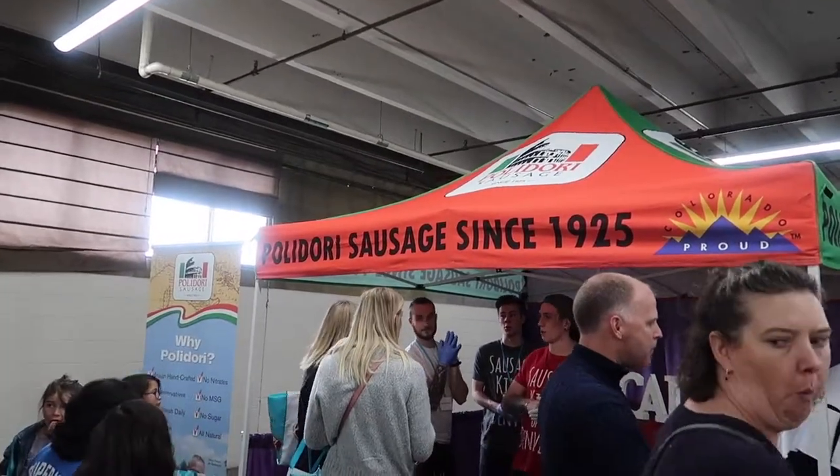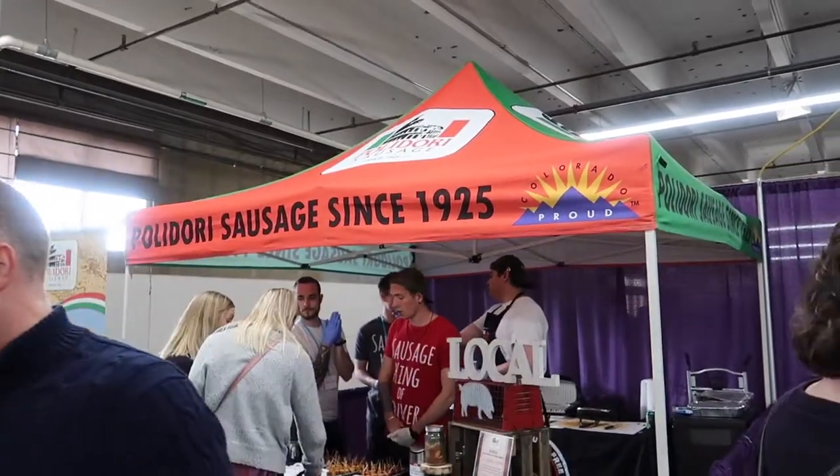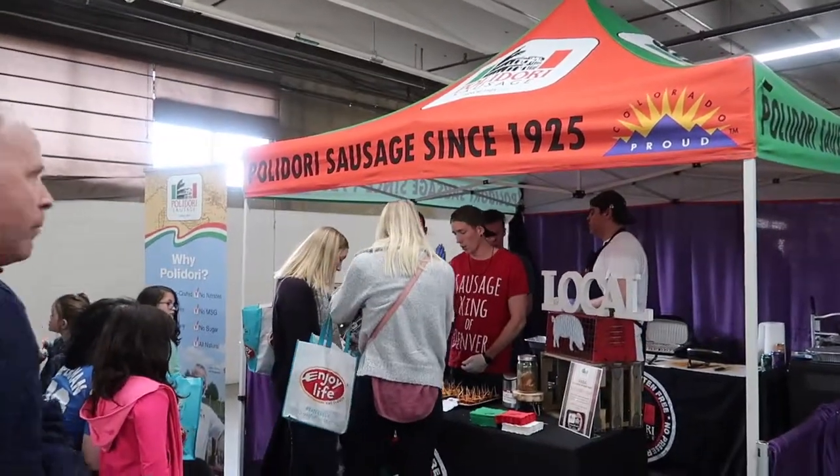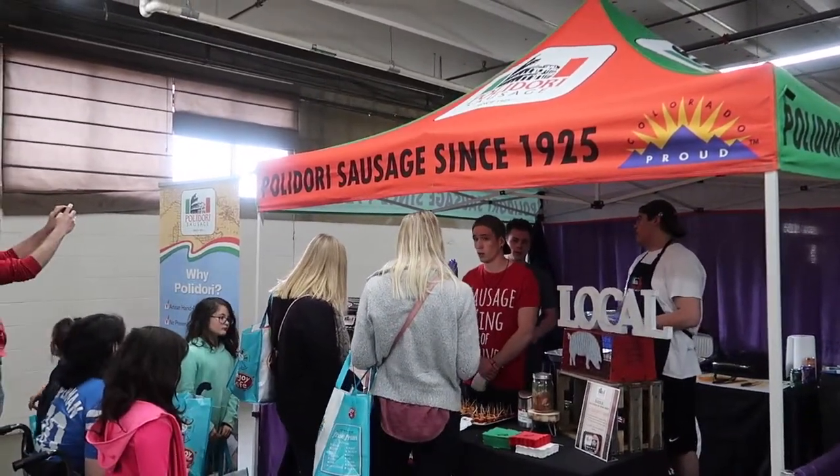We just tried these Polidori sausages — locally made here in Colorado down in Denver, sold in all the King Soopers and Safeways. It was super delicious; it's all natural and gluten-free.